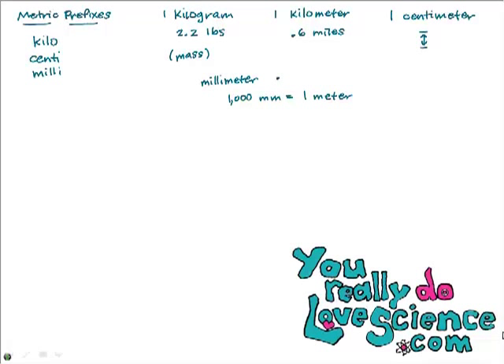Notice that the millimeter is the smaller unit out of the millimeter and the meter. Compared to the millimeter, the meter is the bigger unit. Notice that the bigger unit out of these two gets the smaller number, and the smaller unit gets the bigger number. That's always the way it works.